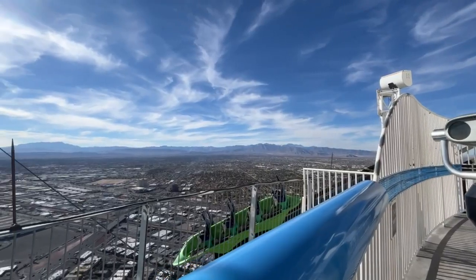All right, we are at the top, and the best part — the guy said I could smoke up here. Smoke cigarettes at least, can't smoke weed.